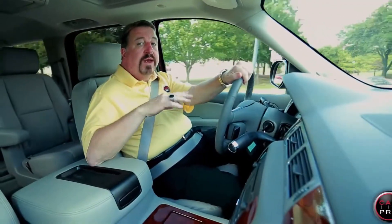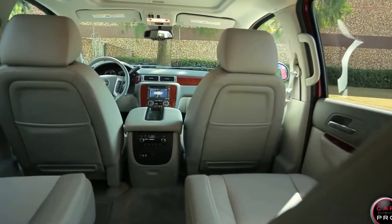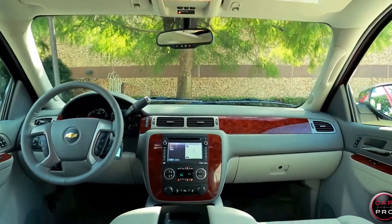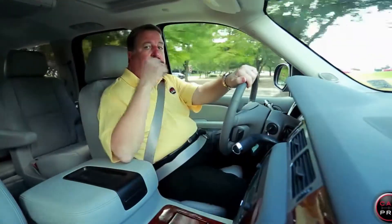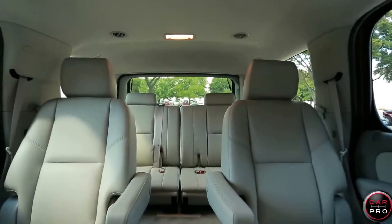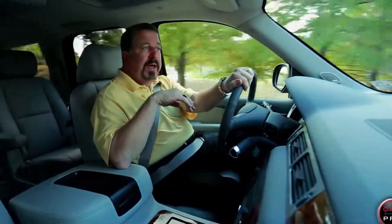The LTZ package like this one has a fantastic interior and is super loaded with navigation, power sunroof, rear-view camera, heated and cooled seats, and remote start. With the second row captain's chairs, the Tahoe has the capacity to carry seven adults comfortably and it still has a good amount of cargo space behind.